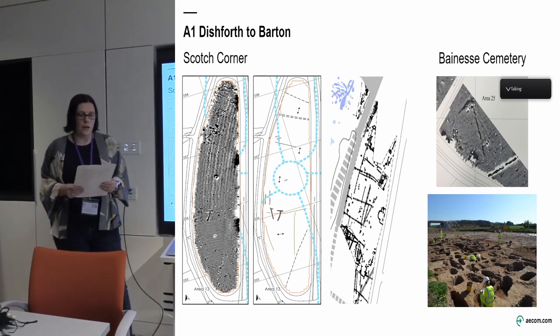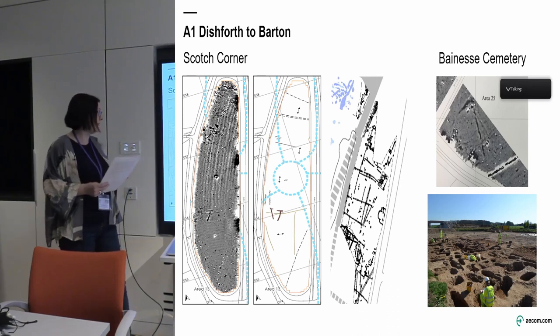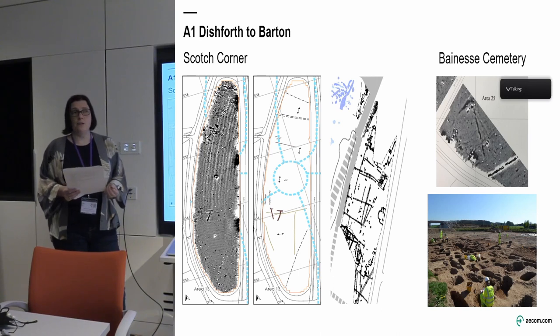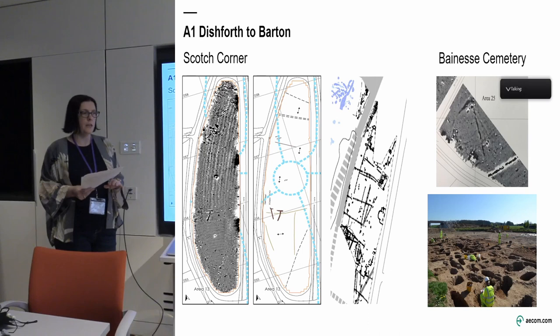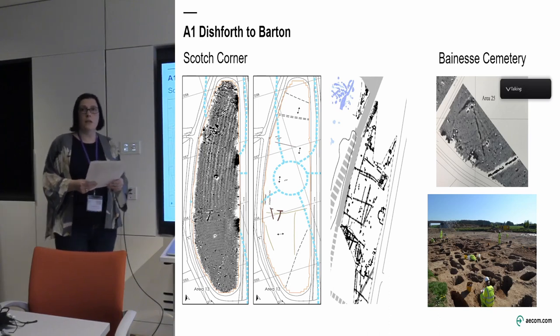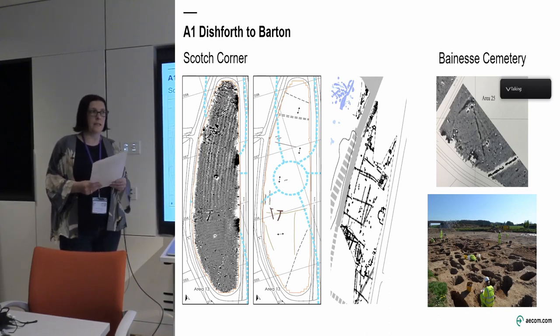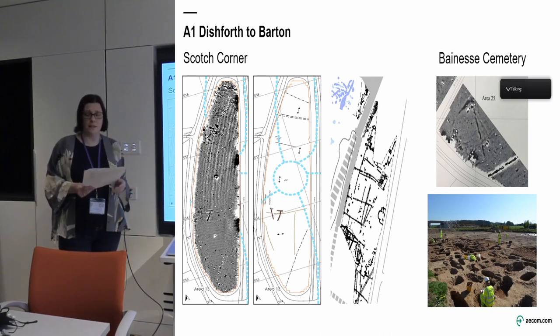On the left is the site at Scotch Corner. We'd undertaken geophysical survey — you can see from the results there was very little shown — but we didn't have any time to do additional evaluation. The northern section of the scheme had a supplemental public inquiry and basically as soon as they got consent, construction started. There was no time to stop and reflect. Trenching this site might have given us an idea about the extensive archaeology that was actually found. This was an early Roman contact period site, probably related to Stanwick, the capital of the Brigantes just to the north, and we had some amazing finds come out of that.